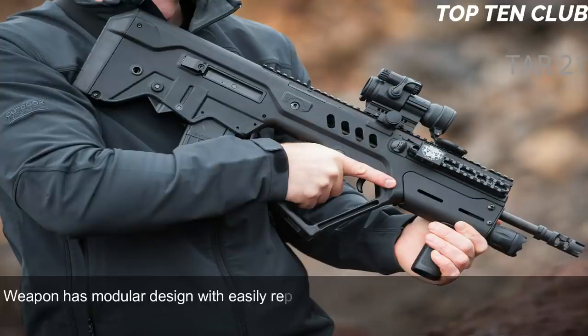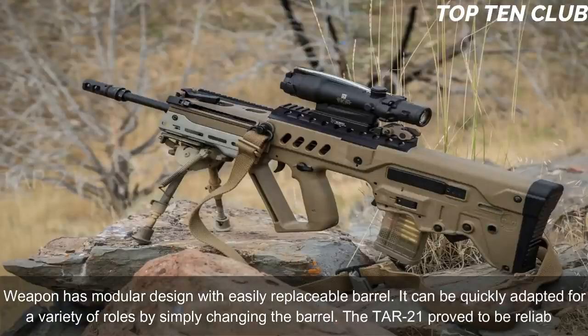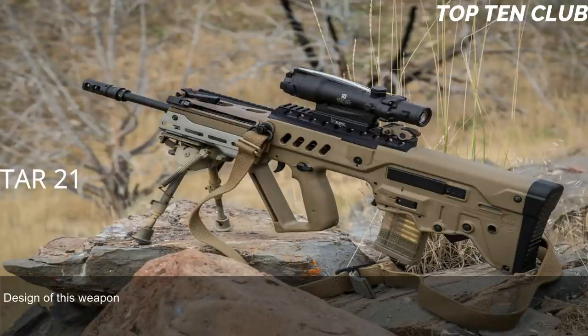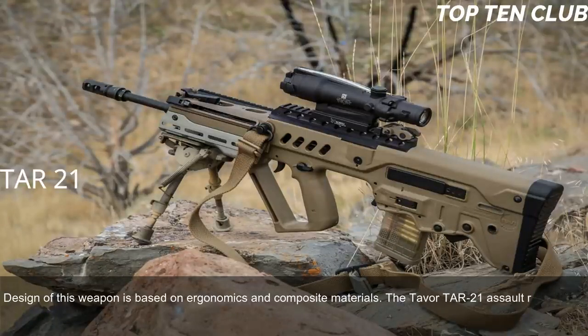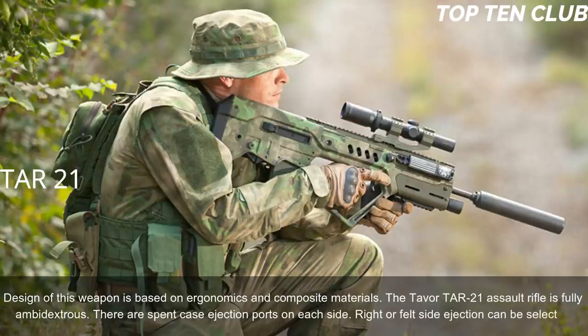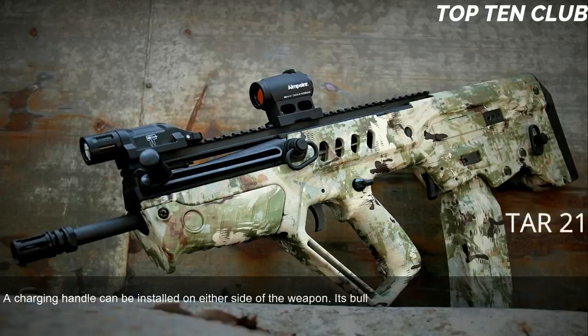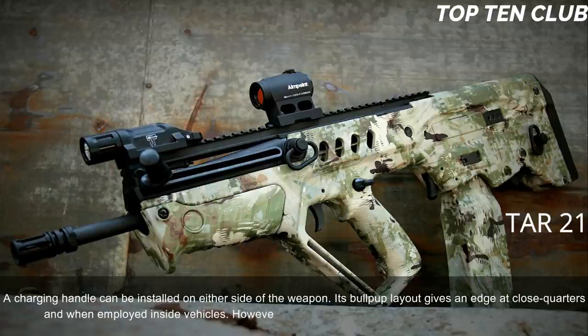The TAR-21 has a modular design with easily replaceable barrels, allowing it to be quickly adapted for a variety of roles. The weapon's design is based on ergonomics and composite materials. The Tavor TAR-21 is fully ambidextrous — there are spent-case ejection ports on each side, and right or left-side ejection can be selected. The charging handle can be installed on either side. Its bullpup layout gives an edge at close quarters and inside vehicles, while also being well suited for precision firing at long range.